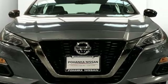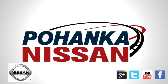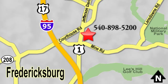Nissan, built for the human race. Take it for a test drive today. Welcome to Pohanka Nissan in Fredericksburg. Something great is always happening at Pohanka, located on Route 1 in Fredericksburg, Virginia.